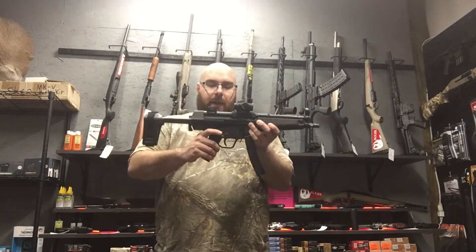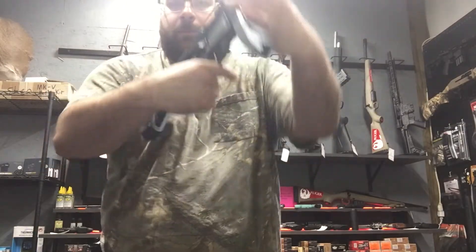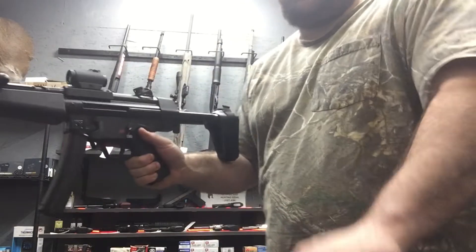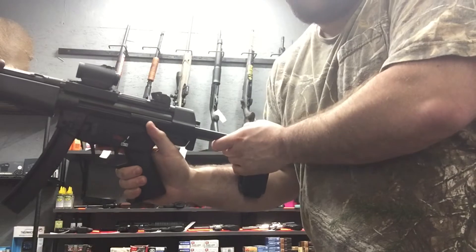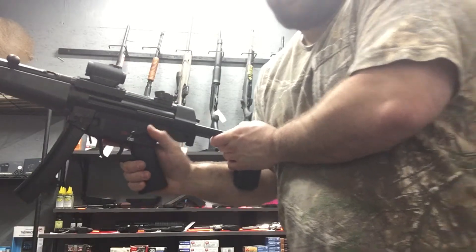As far as the ergonomics, I am a big fan of the safety — it is ambi. You can see it on both sides there, and it's quite easy to manipulate with your thumb. Hard to do with one hand on camera, but it's pretty simple. I like that.